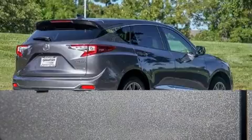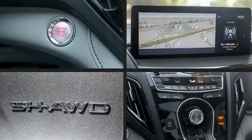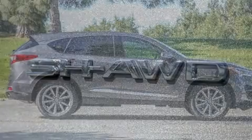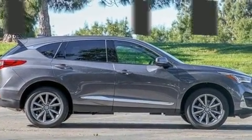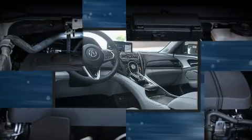Acura ensures the safety and security of its passengers with equipment such as head curtain airbags, front and side impact airbags, traction control, brake assist, ignition disabling, an emergency communication system, and four-wheel disc brakes with ABS.